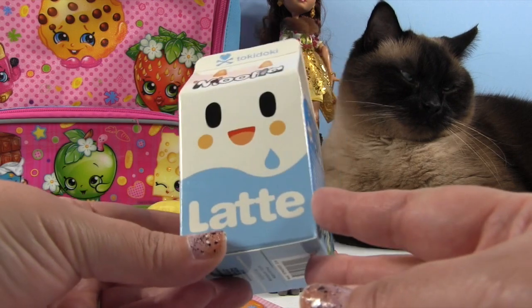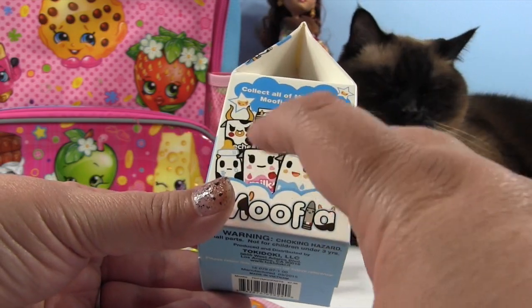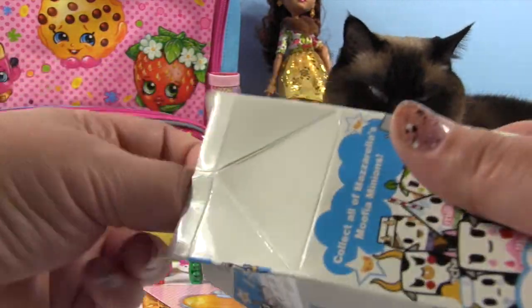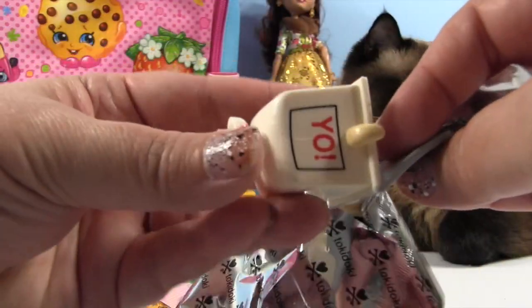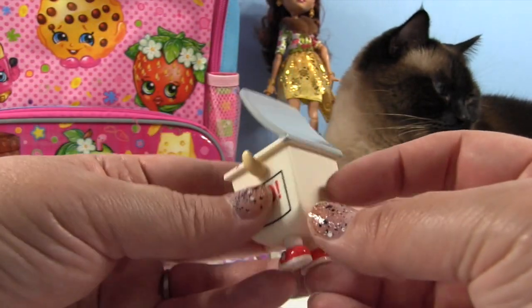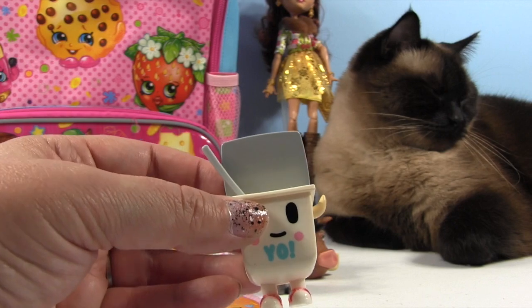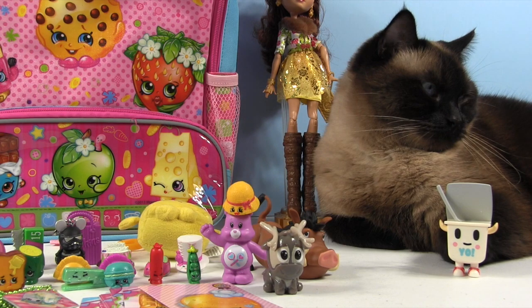So we have a Mufia latte — these are by Tokidoki. We still need that little strawberry one. We've opened so many of these and have not found that strawberry one yet. We have Yo, the little yogurt cup, with cute little red tennis shoes. But still no strawberry or strawberry milk. Is the strawberry milk rare? If anybody knows, please leave a comment.